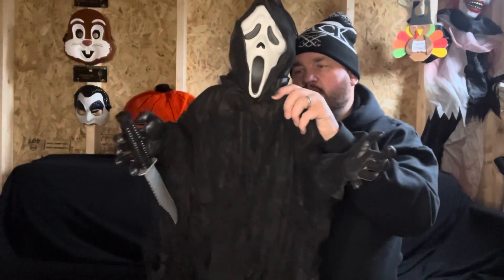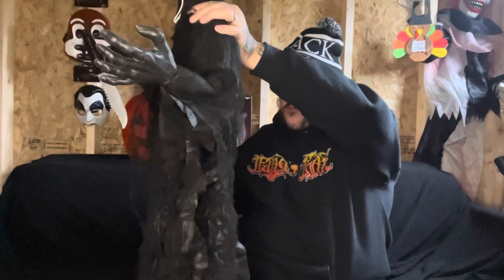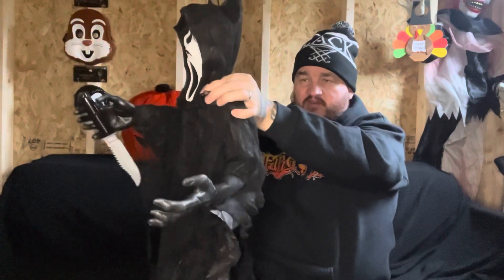Halloween every day! Scream is always good, Ghost Face is always good. Okay so I'm gonna fold his neck down a bit. Simple but very cool.